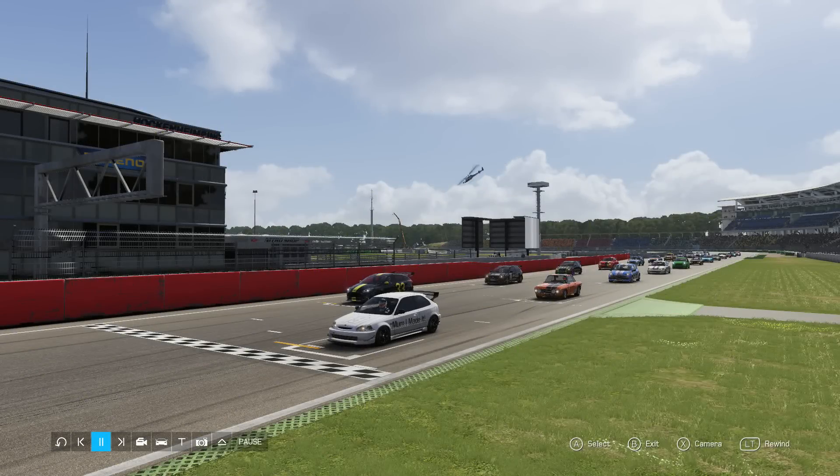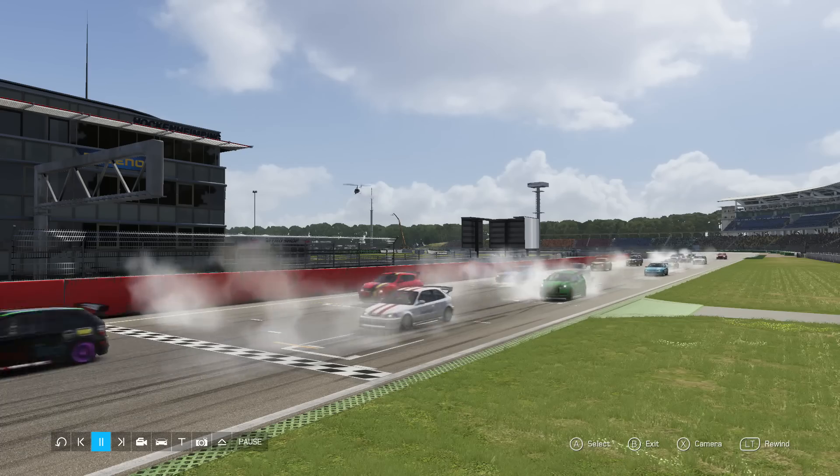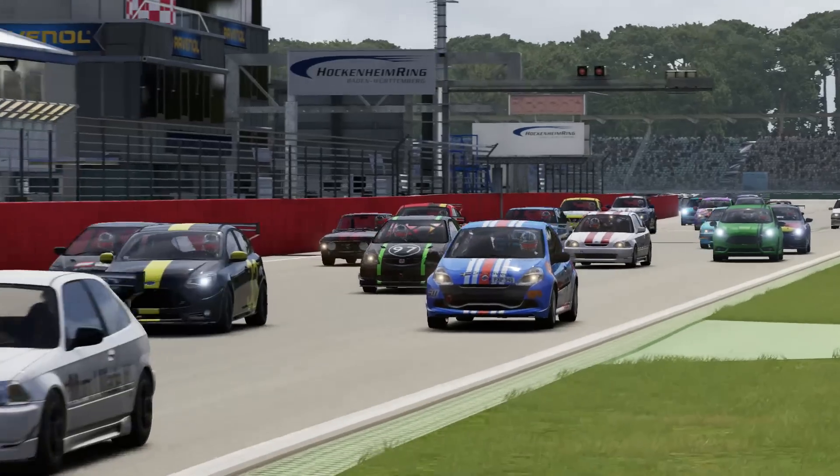Hello and welcome to the show! This week's Failrace versus the Community, we were to go racing with B-class front-wheel drive cars.